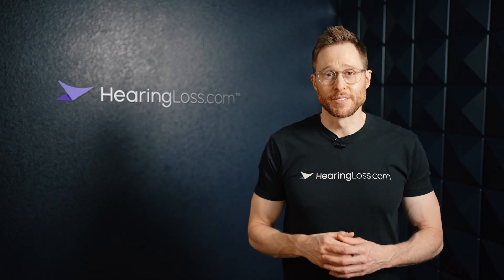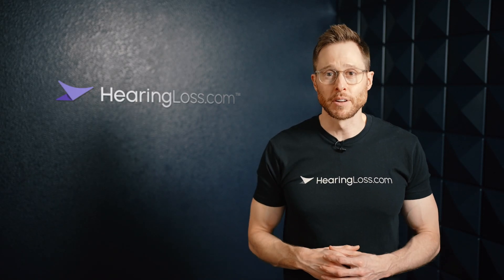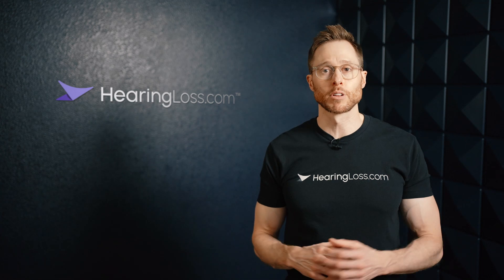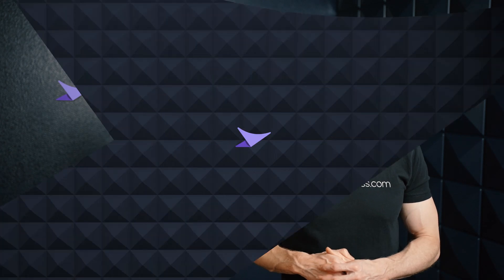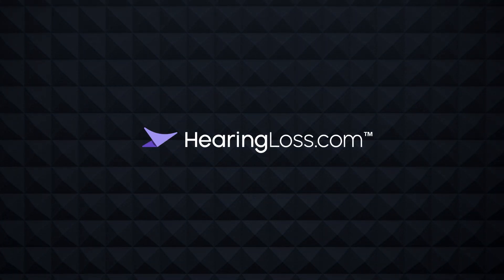Alright guys, I hope you enjoyed this video. If you did, please hit that like button and make sure that you subscribe to the HearingLoss.com YouTube channel for more informational content, and I'll see you in the next video. Thank you.